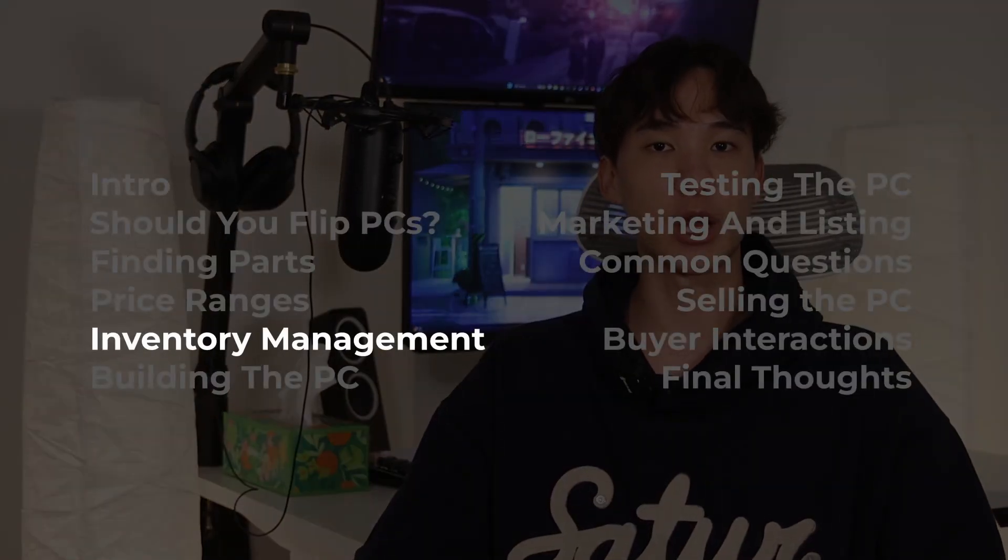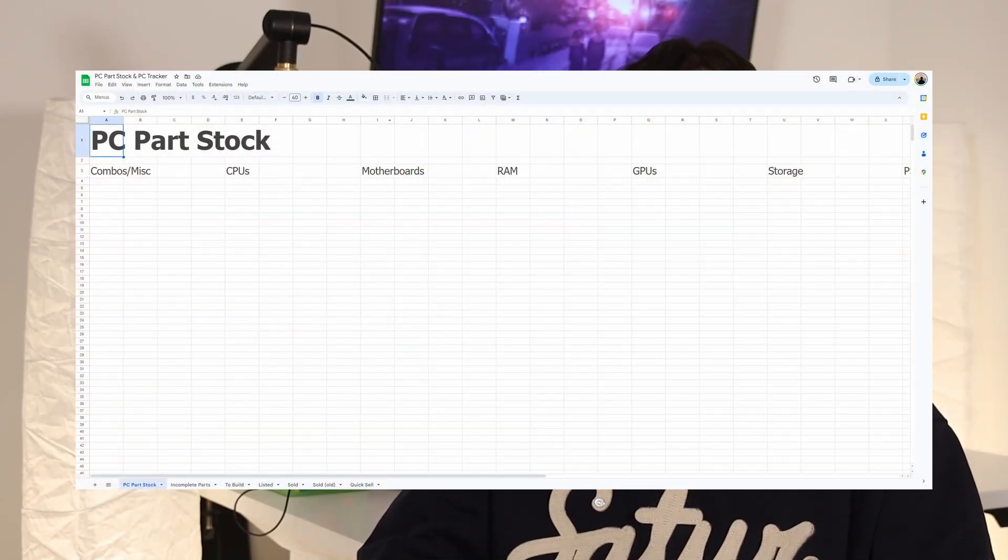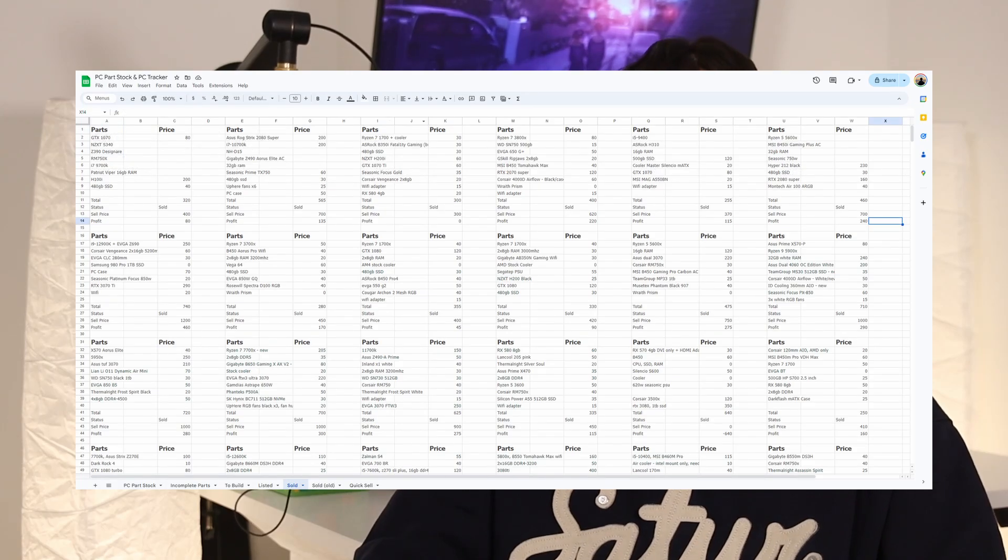This also assumes that you're in an area with a good amount of demand. Generally, if you live near a somewhat large city, you don't have to worry too much, but if you want to see what the market is like in your area, you can check recently sold listings on Facebook Marketplace. Once you've bought your parts, I've made a PC part tracking template that you can make a copy of from the link in the description.